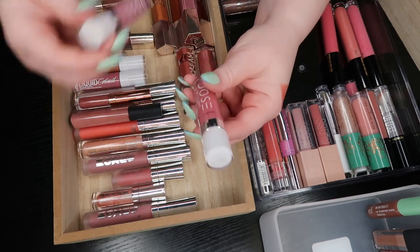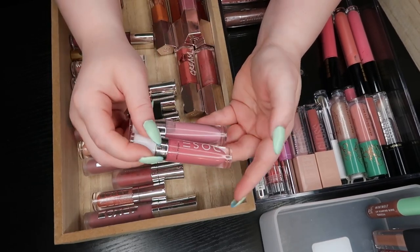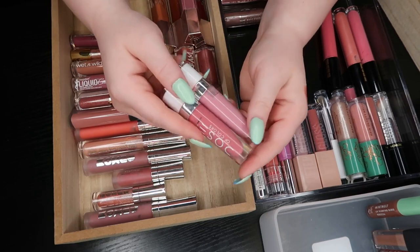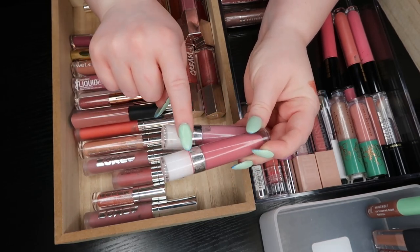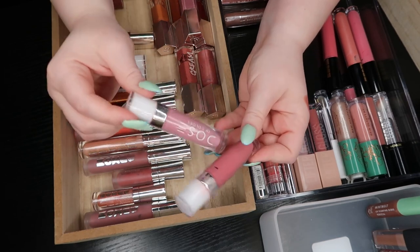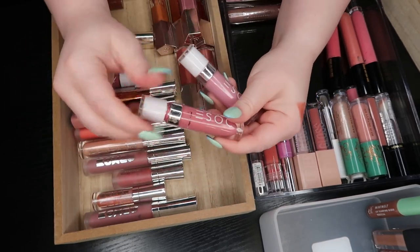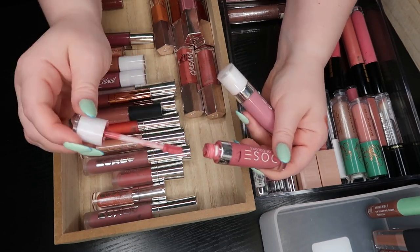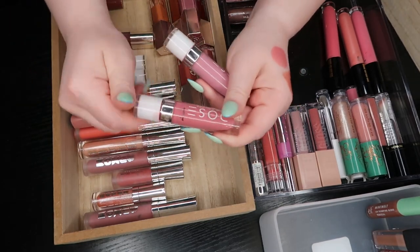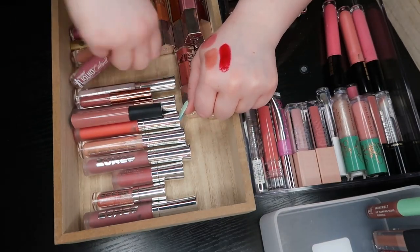The Dose of Colors lip glosses — I've used quite a bit of both of these. The shades are Just My Type and Dolly. I love this formula. However, it leaks if I leave it laying on its side — it has to stay upright. I don't like having to think about that. If I'm wearing a gloss I'm probably going to throw it in my purse, and if it's going to leak that's just not great. It's such a beautiful formula but it's so messy — I'm going to get rid of them.